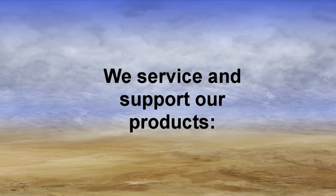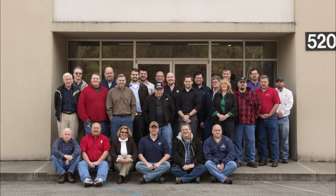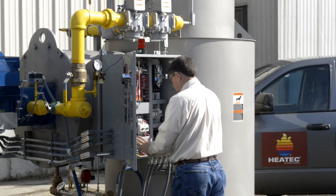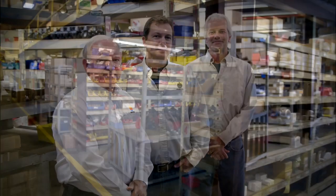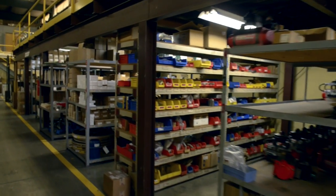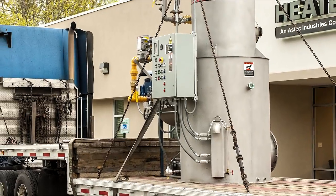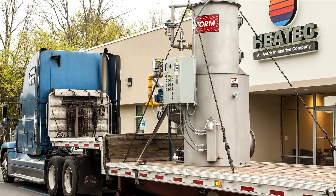We service and support our products. Heat Tech engineers are available for consultation on your project, and our factory trained service technicians can start up the heater for you if you choose that option. We provide round-the-clock support from our in-house parts and service departments. Many parts are interchangeable and readily available from your local supplier. Firestorm heaters up to 8 million BTU per hour leave our factory fully assembled, piped, wired, and tested.